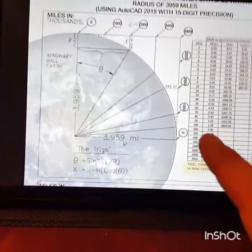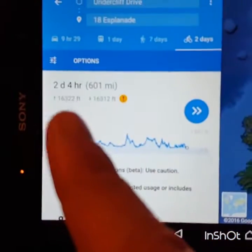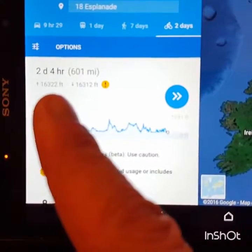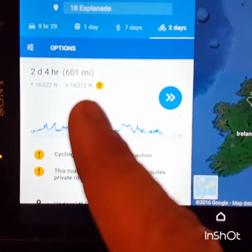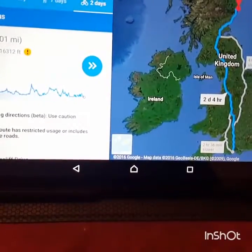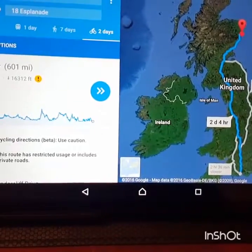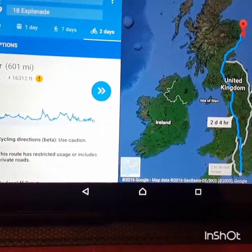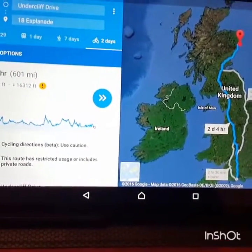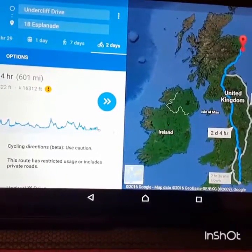So where are we at here? What we're actually getting is — what's the difference on the journey? Elevation: I go up 16,322 feet, I come down 16,312 feet. Difference of 10 feet. 10 feet of difference between Weymouth and Aberdeen. 600 miles — 10 feet of difference. And that should be 11 miles of curve. 10 feet of difference. I'm guessing that's just the difference in the road height, and nothing else.